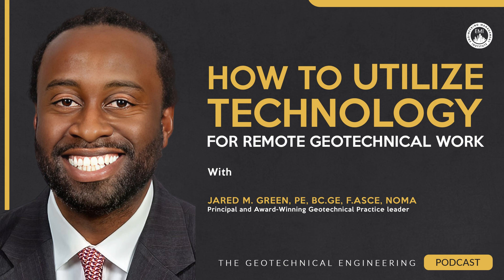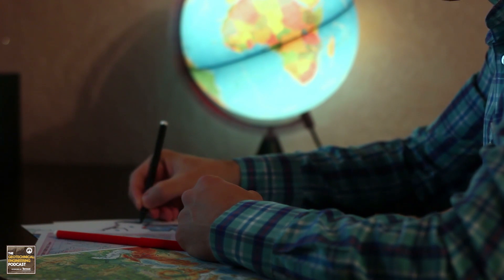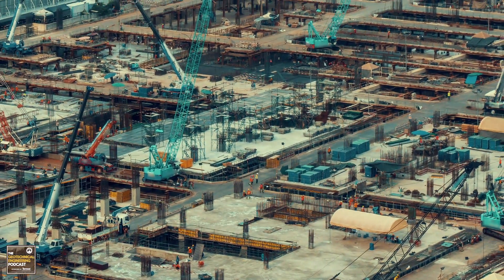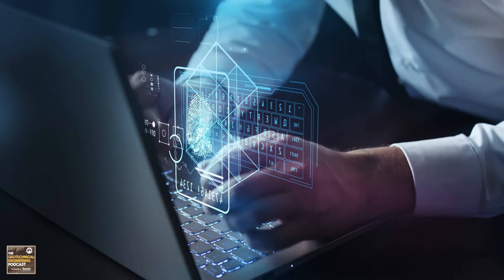Now, as the industry evolves, so too does the way we work. We're going to explore different types of geotechnical engineering jobs that offer the flexibility to work from home, from the field, or wherever you may be. We're going to discuss how the industry is adapting to this new work model, and also dive into the tools and technologies that facilitate this transition.